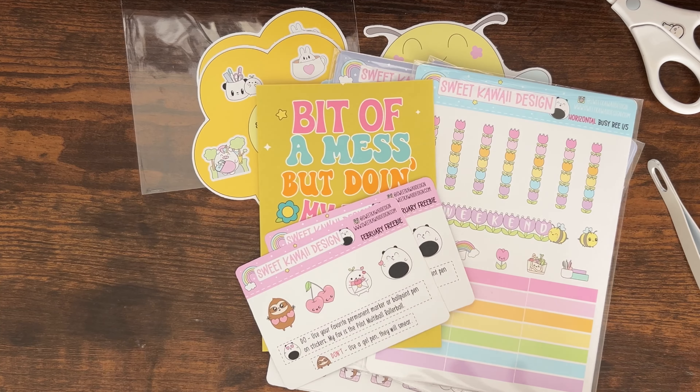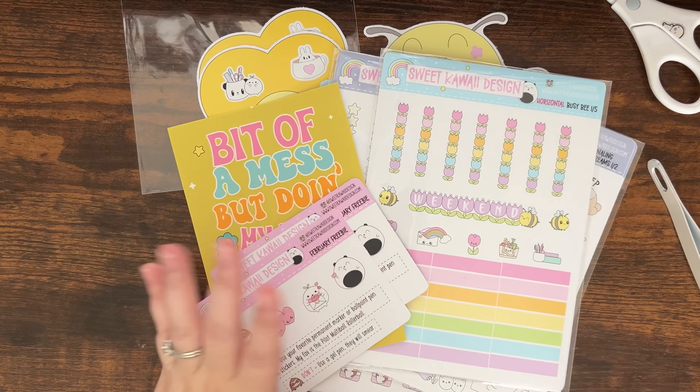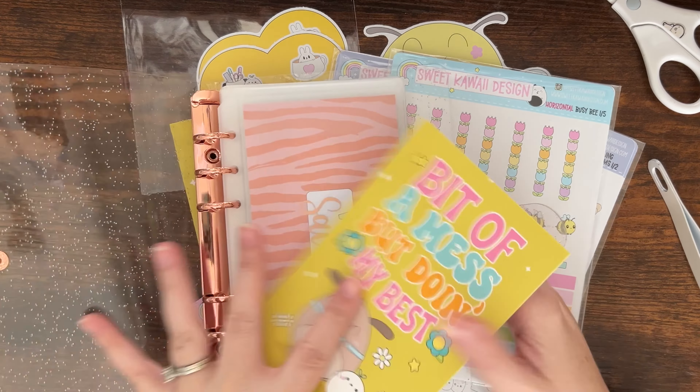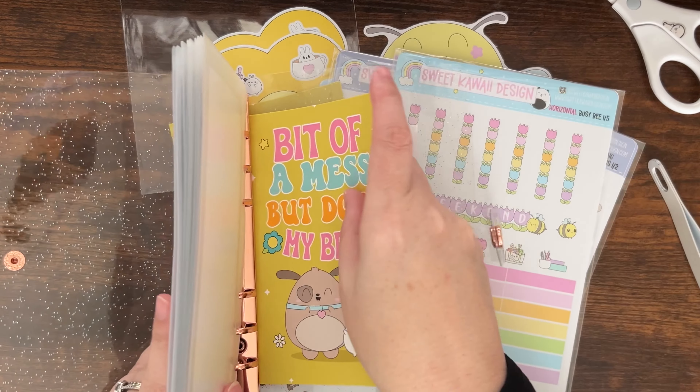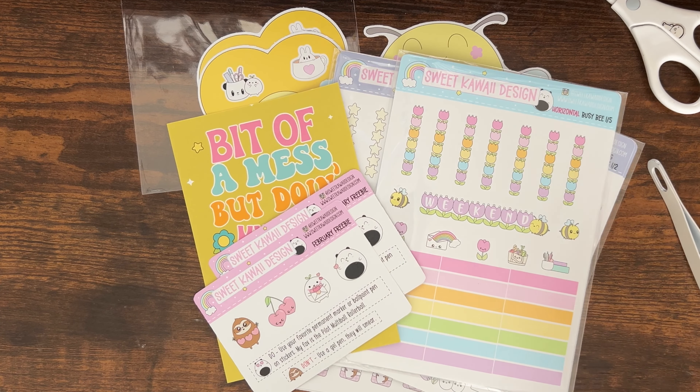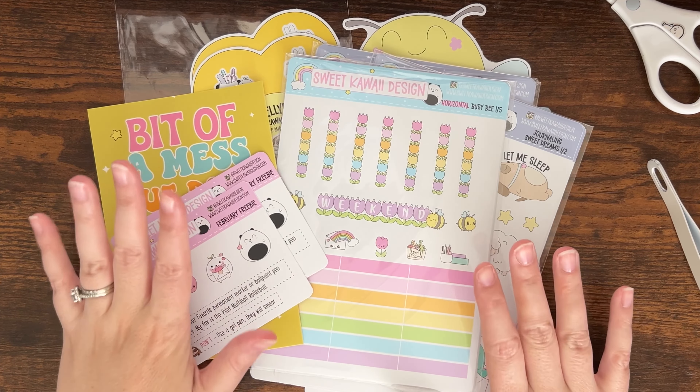That is the end of my haul! I'm very excited about my purchases, and I'm especially excited about saving money because I need to do that. I hope y'all enjoyed this haul — leave me a comment letting me know what you're doing this weekend. Thank you for watching and I will see you in my next one, bye!